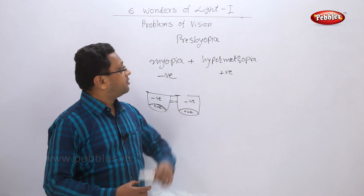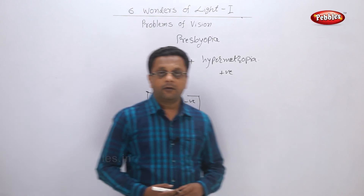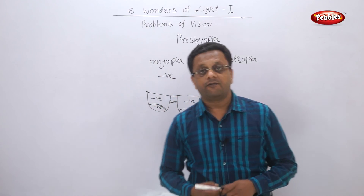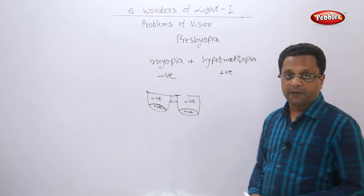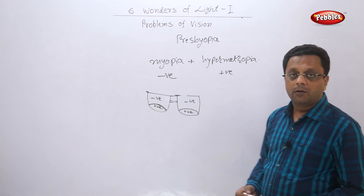So these are the three kinds of problems in vision: myopia, hypermetropia, and presbyopia. Let us go to the next topic now.